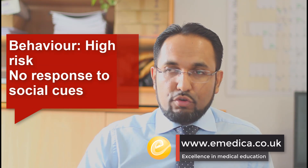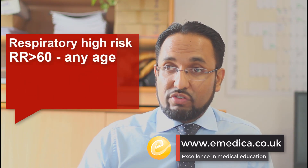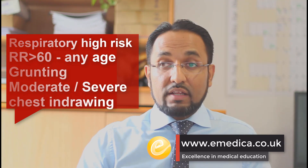Looking at respiratory features, tachypnea is considered risky. Apnea and grunting are all high risk features.